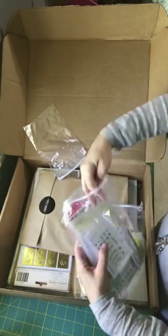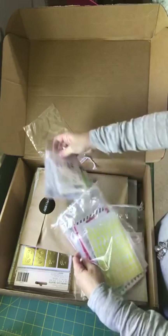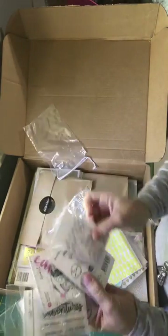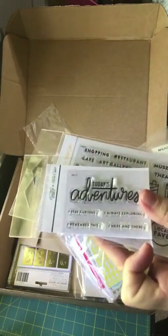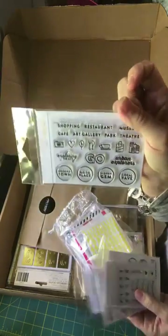And then those are some things that were on the last call sale — some stamp sets that were last call, which I was super happy to finally snag. And then I got the extra of the documenter that was on sale, and then this is for the class — the mini book class.